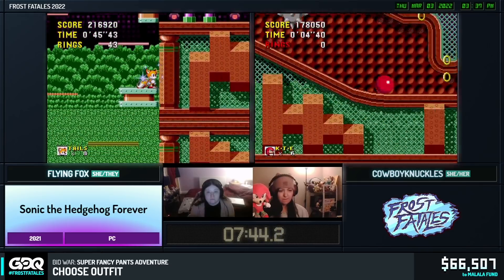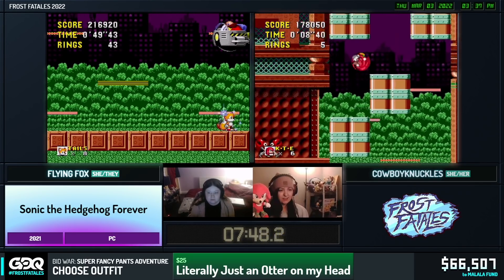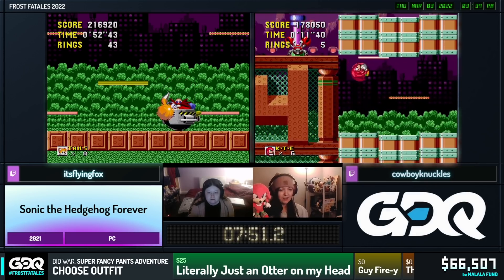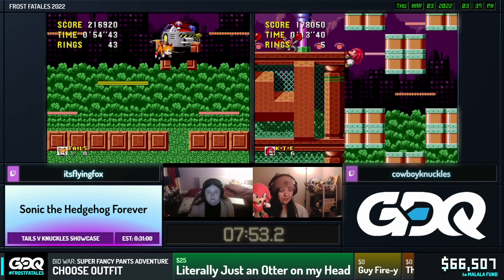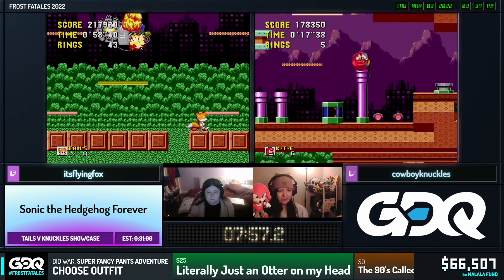Lovely jump off of that box there - sadly getting caught by the spike balls but lovely movement through there. That's intentional - that's an intentional damage boost there because you can't make the earliest cycle like Tails can with Knuckles. Oh I see, he gets hit. I'm glad someone knows what's going on.